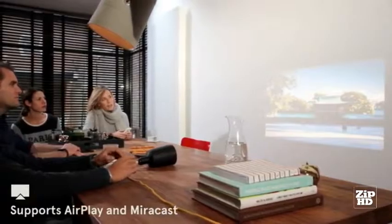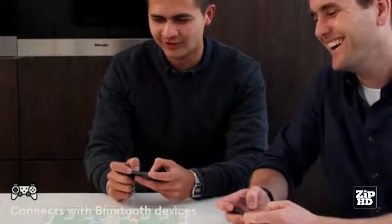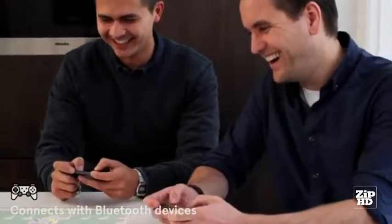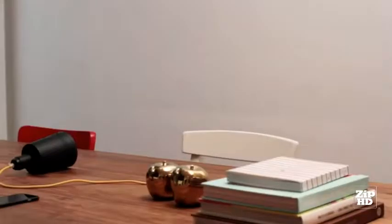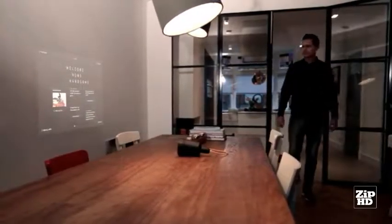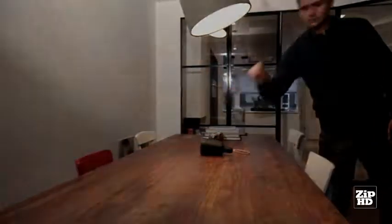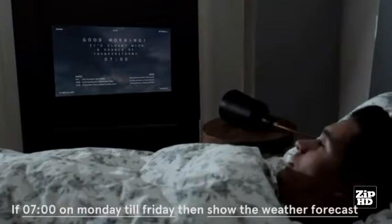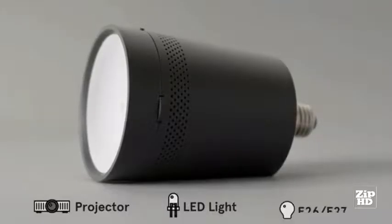Beem can turn any surface into a big smart screen, allowing you to do whatever you want. You can place Beem above your dining table and play some games with your buddies, or use it in the kitchen to help you cook that delicious recipe. The great thing is that it runs any app available. Beem is always on and connected to the internet — you can set it up to start any app you want the moment you need it. It can also wake you up smoothly in the morning with the news and the weather forecast. Beem: the smart projector light that fits in any light socket.